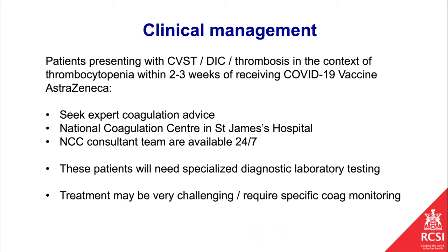The National Coagulation Centre has been involved from the beginning and we've put in place clinical guidelines for the management of any patients in Ireland who suffer this complication. Now that we understand some of the biology, treatment guidelines have been issued across Europe and in the States. These patients need expert coagulation advice, specialized diagnostic laboratory testing, and treatment is very challenging — using anticoagulants that need specialized monitoring. We have national guidelines in place and are having weekly meetings with haematologists around the country to keep everyone on board, because it's moving so fast.